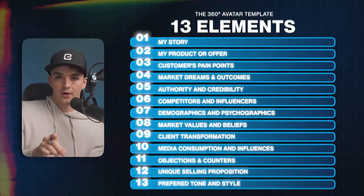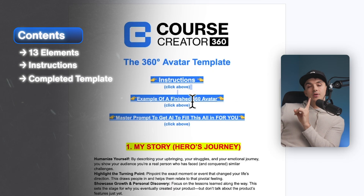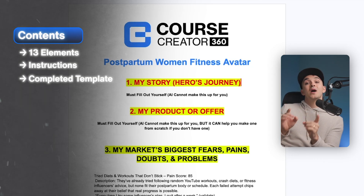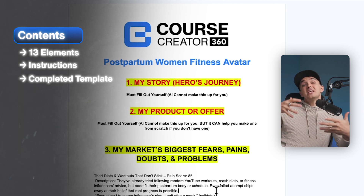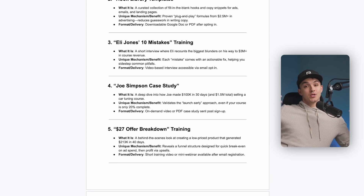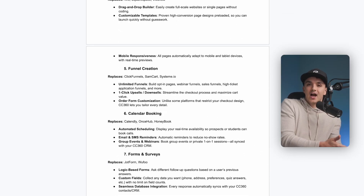Once you click the link in the description and get this 360-degree avatar template, all thirteen elements are there for you with step-by-step instructions on how to use it. I also give you an example of a completed avatar template using postpartum women's fitness as an example avatar. And right after this, I'm going to show you how I use an AI trick to auto-populate this for you so you don't have to spend three to four hours slaving away filling all this information in.